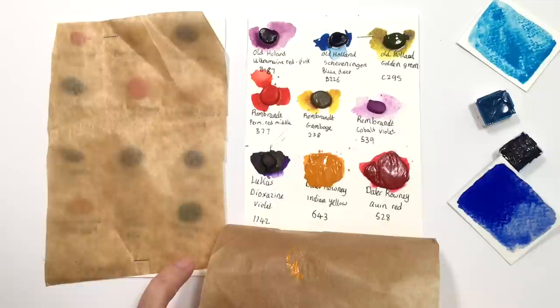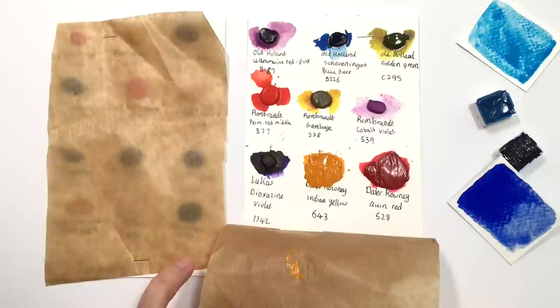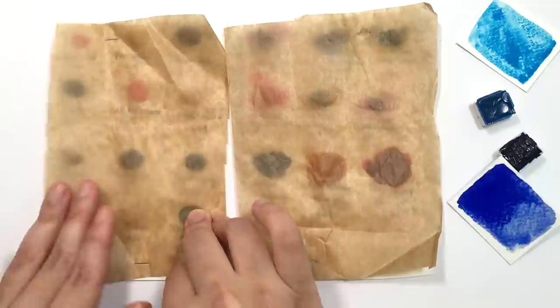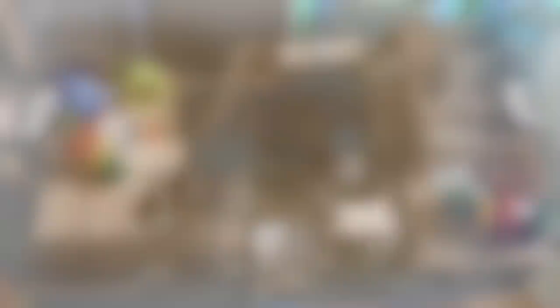I will leave a link down below for his Etsy shop. He also very kindly sent me these very generous dot cards — thank you so much for them. I will be having fun swatching them and playing around with them. So thank you very much for that, Dan. That's it for art supplies.